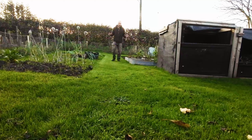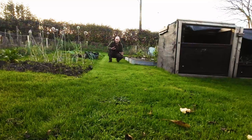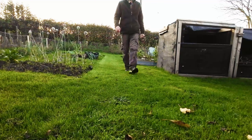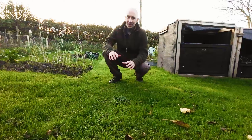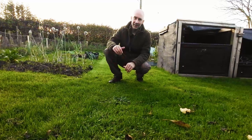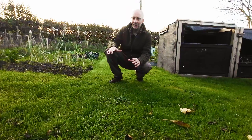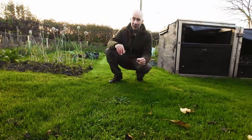The grass has been cut for the final time this season — hopefully, unless we have a very warm one. We're all ready to go. Thanks for watching and we'll see you next time. If you haven't already, please think about subscribing for more of the same and more tips on growing through the season, no matter what.